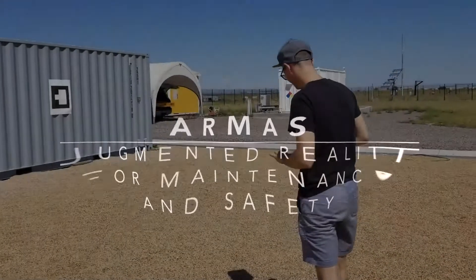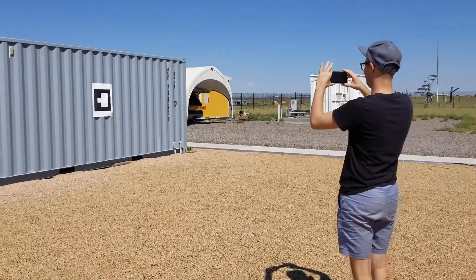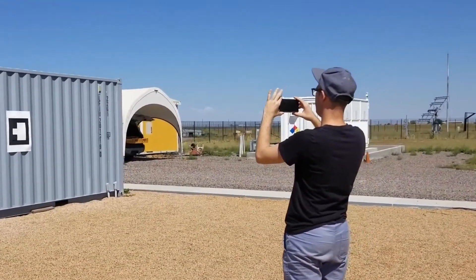Armos — Augmented Reality for Maintenance and Safety — is an AR application for energy storage facilities. Site operators can use Armos to streamline maintenance work and to get critical safety information.